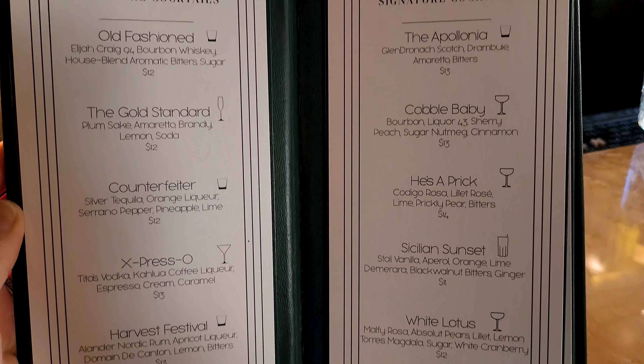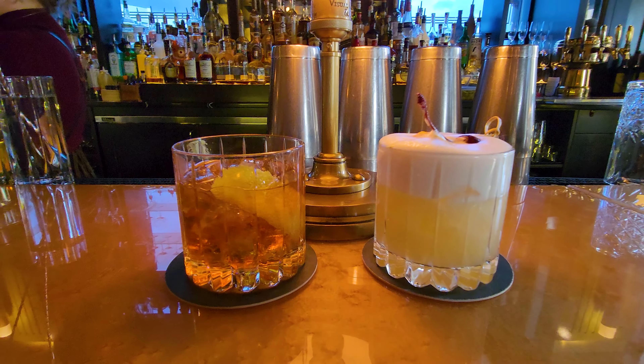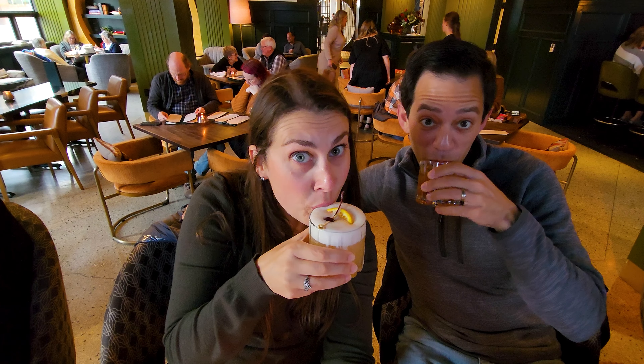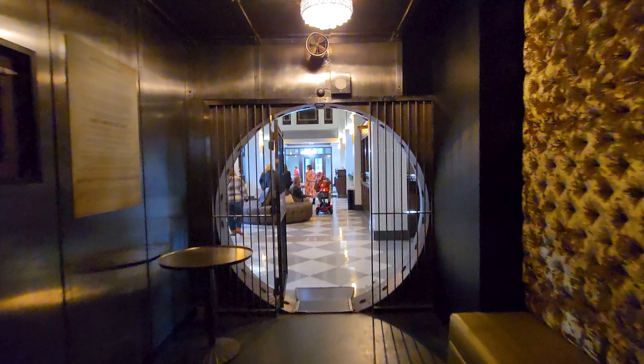It was a tough choice with so many great options, but with the help of our knowledgeable bartender, we ordered a bourbon sour and a counterfeiter, which is a tequila-based cocktail that has orange, serrano peppers, pineapple, and lime juice. It was delicious.